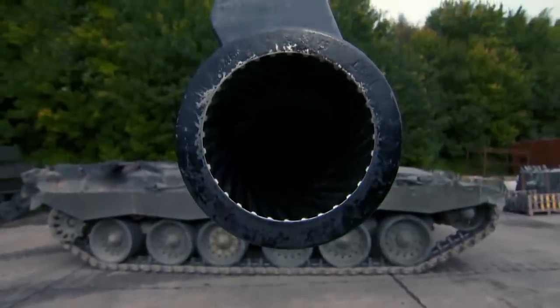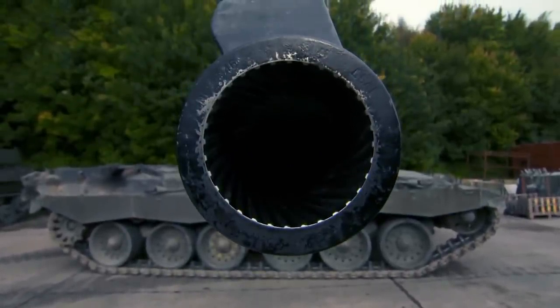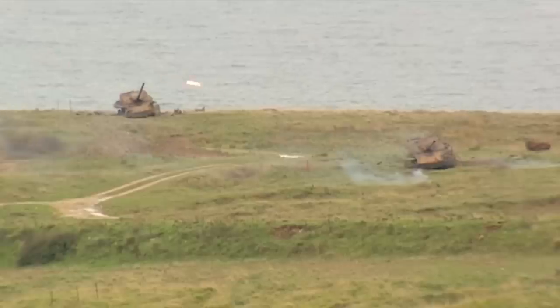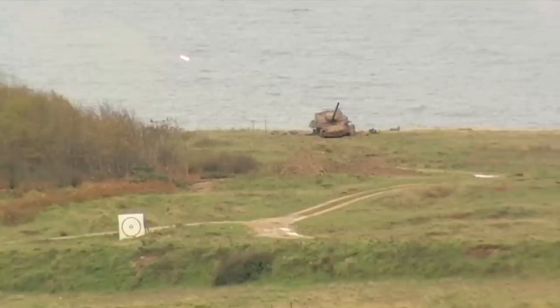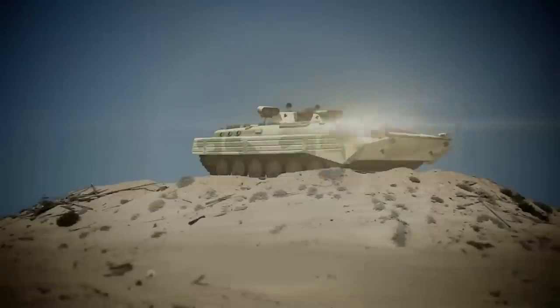Challenger 3 is also equipped with a 120mm smoothbore gun that can fire various munitions, including HEAT, kinetic, thermobaric, guided, armor-piercing, and HE. A sophisticated fire control system on the gun allows you to identify, track, and engage targets over long distances with high accuracy.